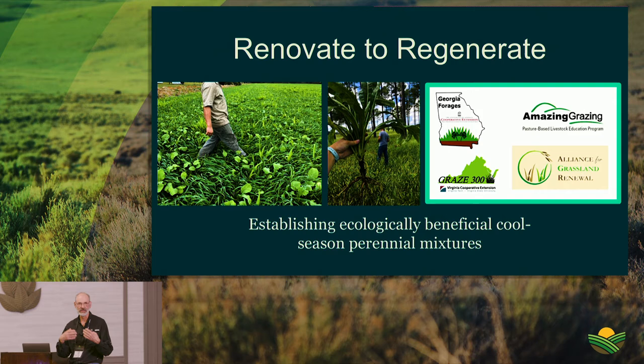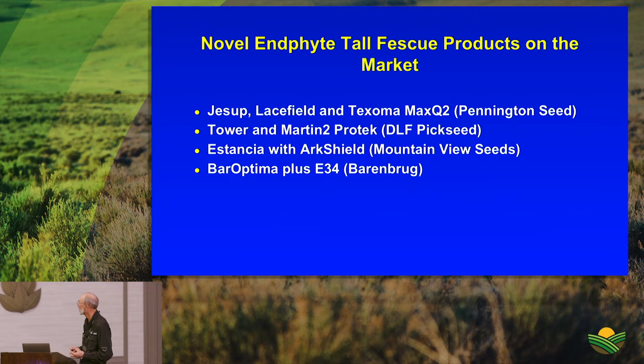Today representatives from state programs are here — Georgia Forages, Amazing Grazing from NC State, and GRAZE 300 in Virginia. Currently, there are eight novel fescue products on the market from four different seed companies. The Alliance has self-imposed quality control to ensure viable endophyte in the seed — much better assurance than buying Kentucky 31 with basically no quality control.